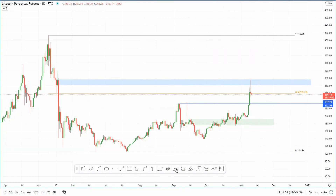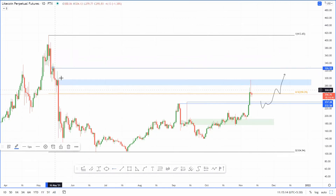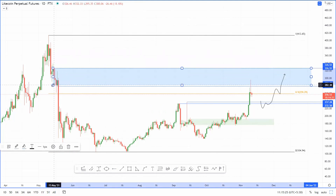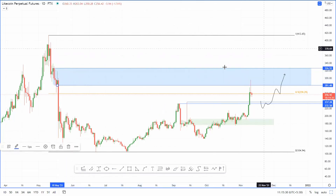From here I'm expecting Litecoin to take another jab at the 50 Fib, retest it as a support level, and then finally break above it. The thing is, there was a lot of consolidation that took place here before the drop on May 19th, so I'm expecting a bit of resistance around these levels. I'd say anywhere between $278 to $326 is where I'm expecting a lot of resistance.